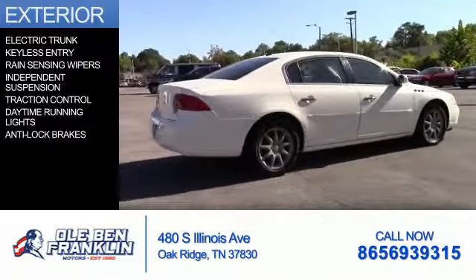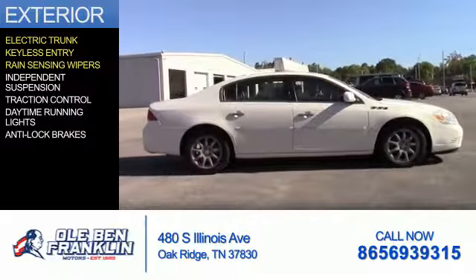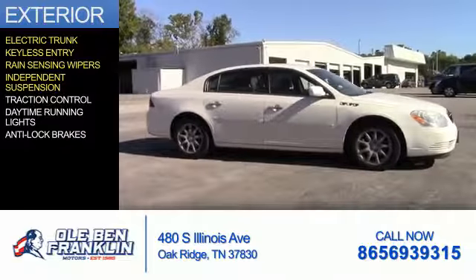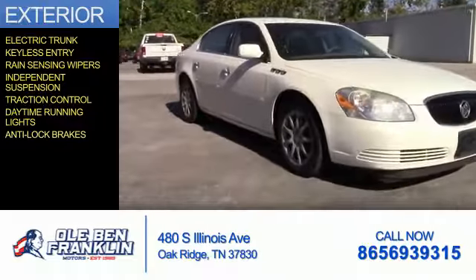The features include electric trunk, keyless entry, rain-sensing wipers, independent suspension, traction control, daytime running lights, and anti-lock brakes.